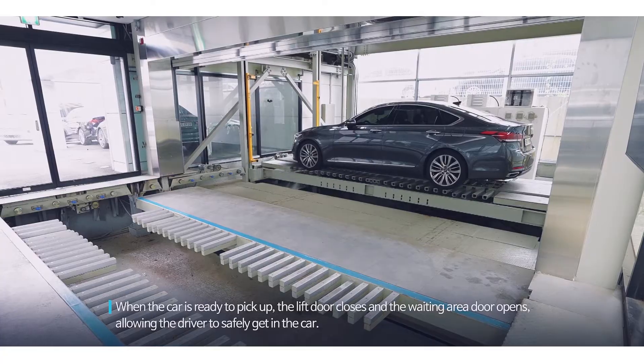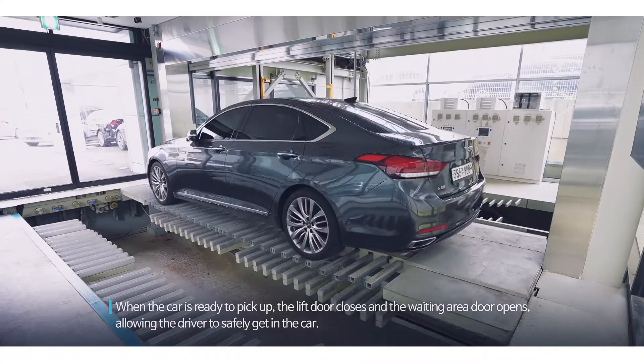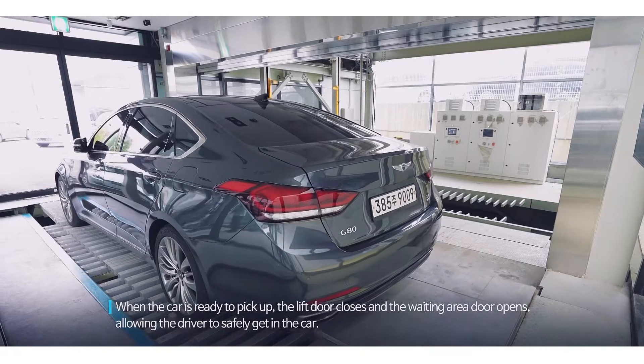When the car is ready to pick up, the lift door closes and the waiting area door opens, allowing the driver to safely get in the car.